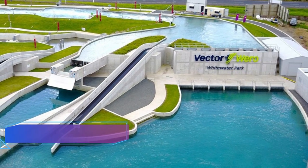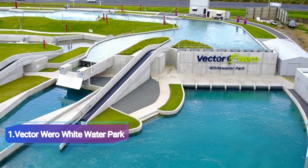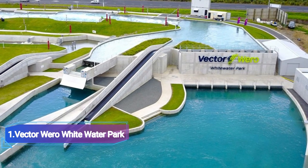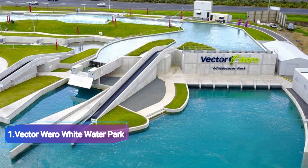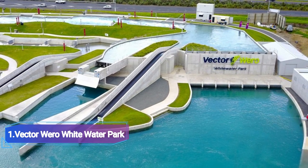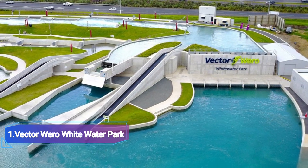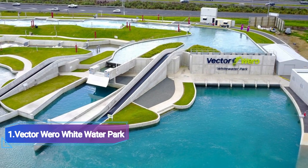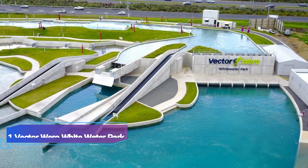Number 1: Vector Vero Whitewater Park. With so much to offer, this is undoubtedly one of Auckland's top water parks. For river rafting and kayaking, they offer qualified and trained guides. The well-being of the populace is their main concern. The amusement parks and man-made rivers are straight out of your dreams. The purpose of Vector Vero Whitewater Park was to provide a man-made whitewater course for the benefit of the public.